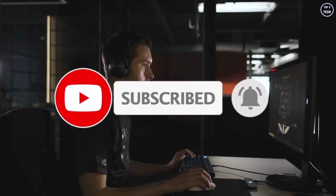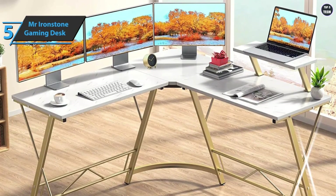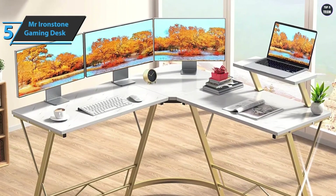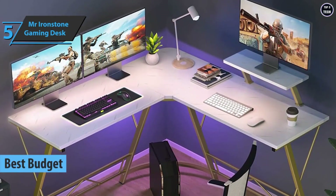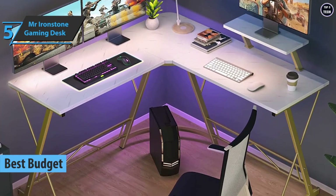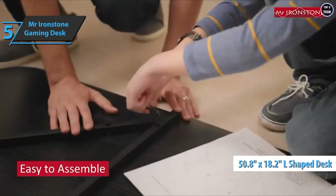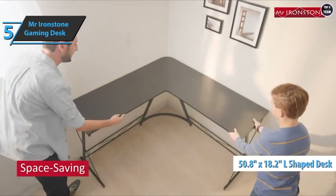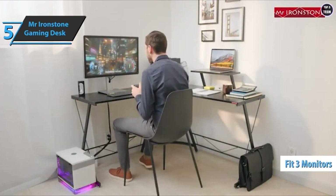If you want to save some money and still get a good product, check out the Mr. Ironstone gaming desk — the best budget gaming desk available on the market in 2022. Even if you're a hardcore gamer, Mr. Ironstone is the right choice for you. Measuring 50.8 by 18.2 inches on each side of this L-shaped desk, it can accommodate up to three different monitors.